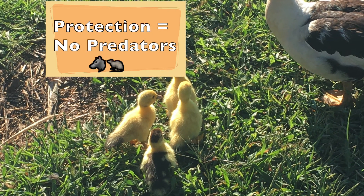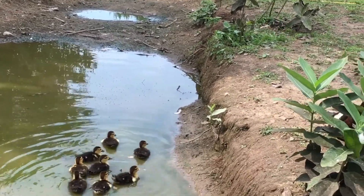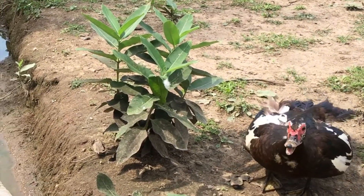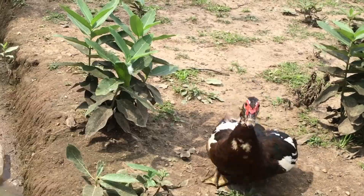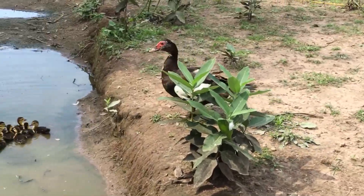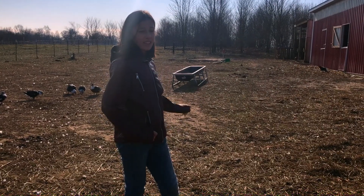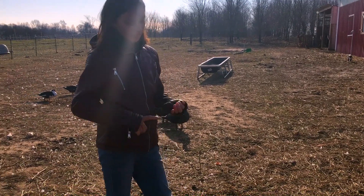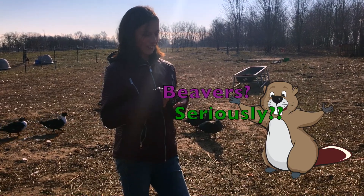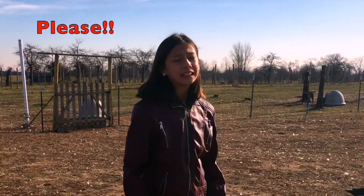Number 2: Protection from preying predators. Though these birds have incredibly sharp talons and strong bills, they can't protect themselves completely. Predators can definitely get to these birds — raccoons, foxes, badgers, beavers — wait, beavers? Seriously? Raccoons, birds, and other predators, so please protect your birds.